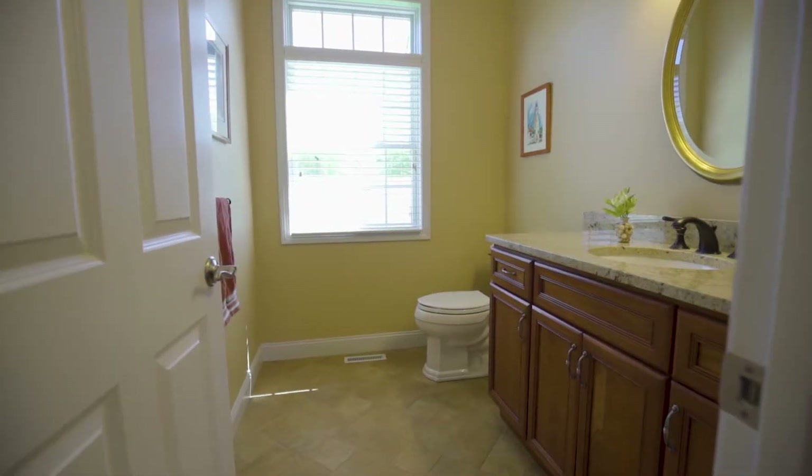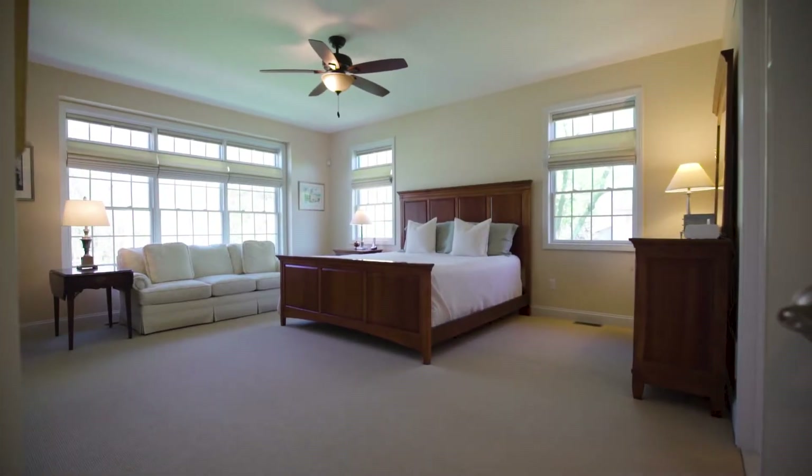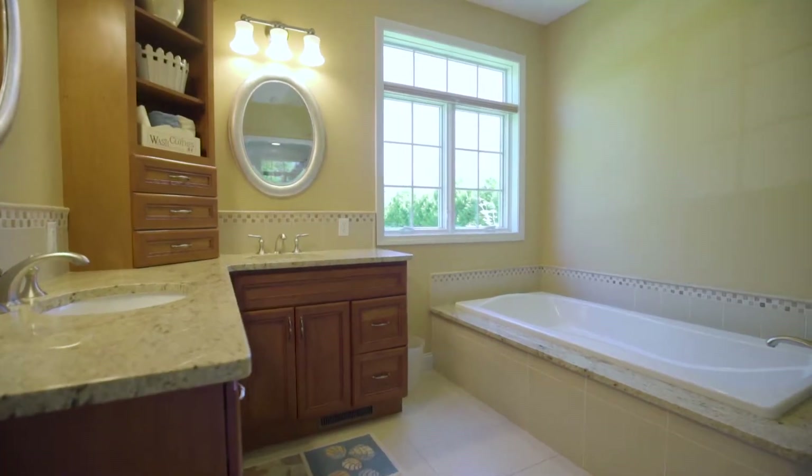Completing the main level is a half bath, laundry room, and a large first floor master suite boasting an ensuite bath and oversized closets.